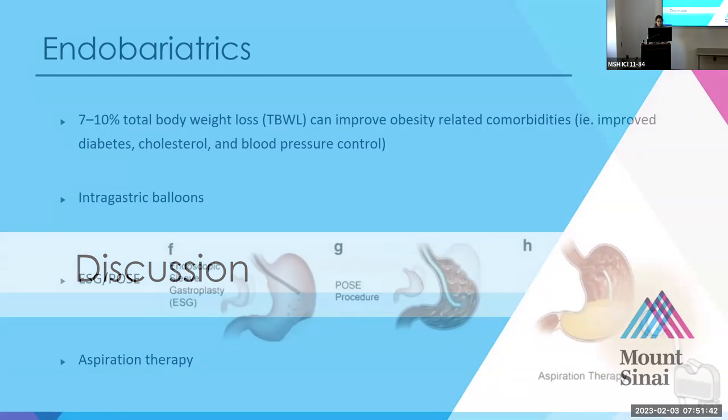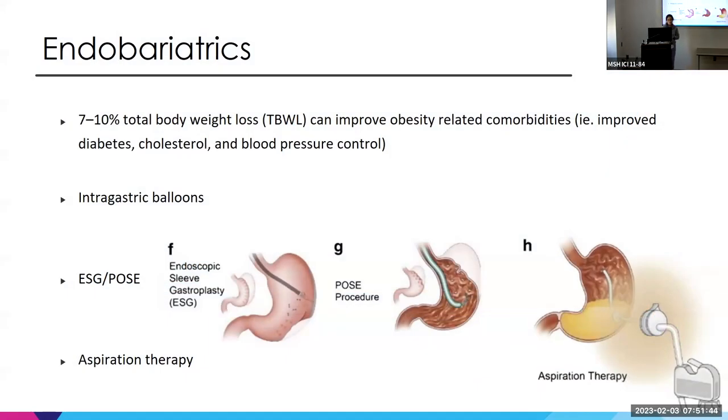I wanted to briefly touch on endobariatrics, specifically intragastric balloons. If you lose seven to ten percent of your total body weight, you can really improve obesity-related complications. That's where endobariatrics comes in, with many reversible options such as intragastric balloons.